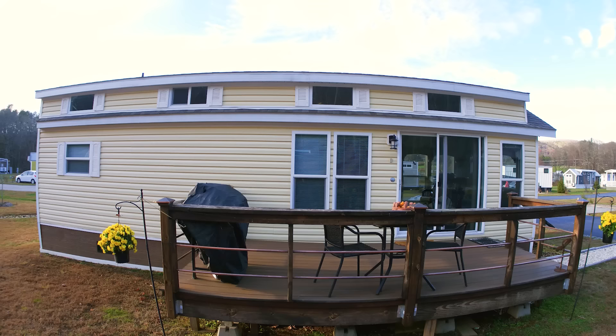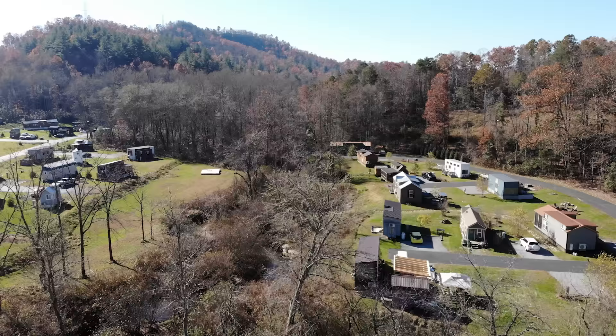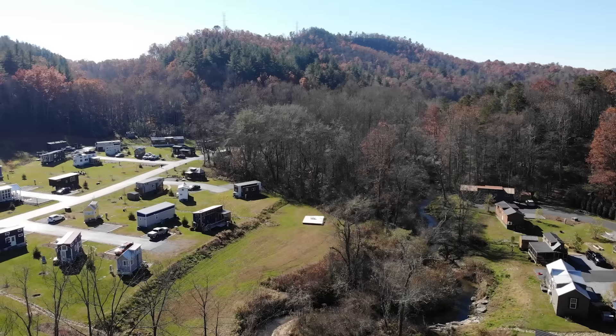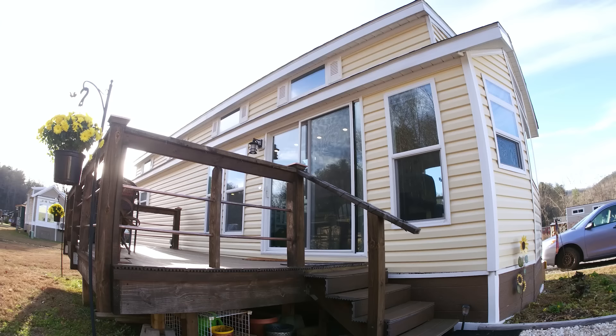The cost to stay here at Oconee Bell really ranges. My lot rent is $550 a month and that includes water, hookups to the sewage, and yard maintenance. When I was wanting to move to a tiny house village I really wanted that sense of community. I had an idea that people living in tiny houses would have a like-mindedness about taking care of our planet, and I found that to be really true.